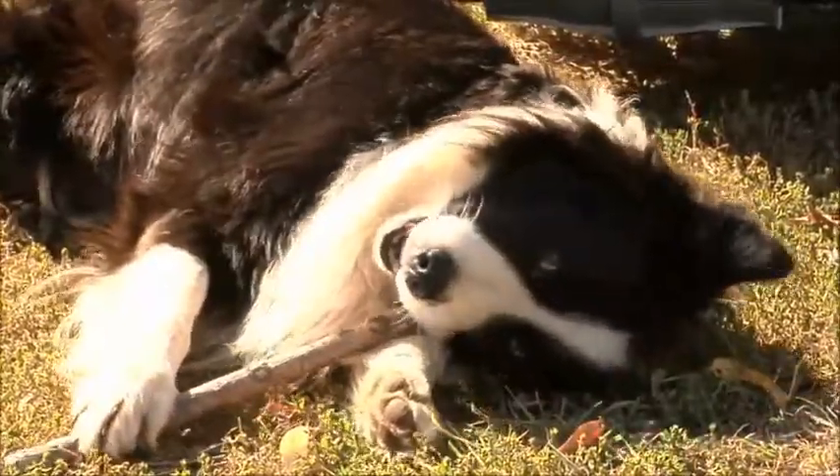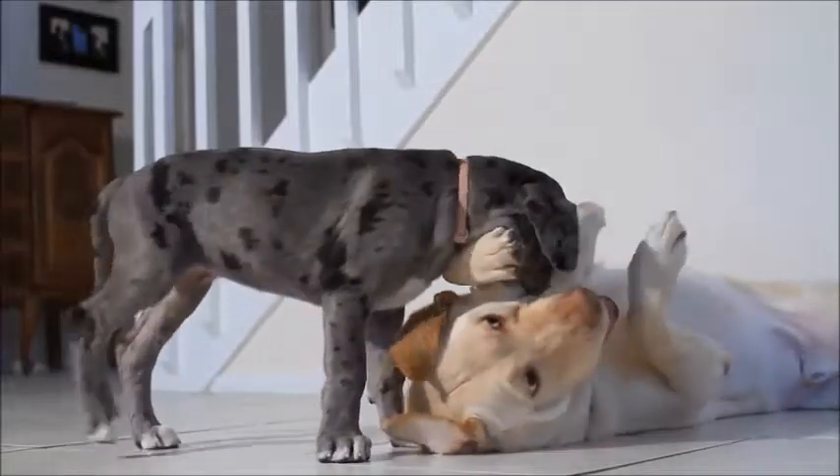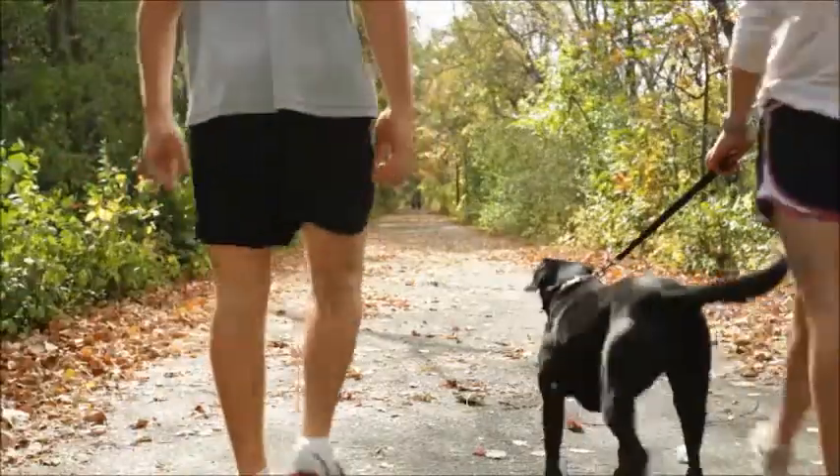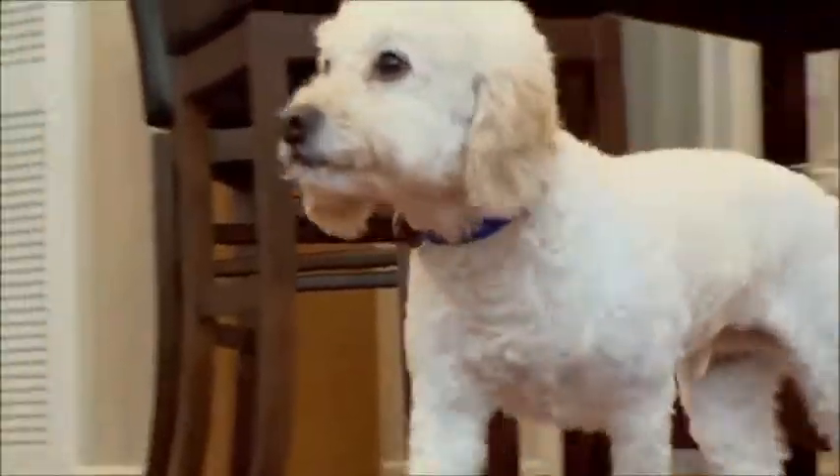Oh, our four-legged friends. We love them, but we want to keep them safe, independent, and give pet owners a much-needed break from worrying. So this story is about to go to the dogs.